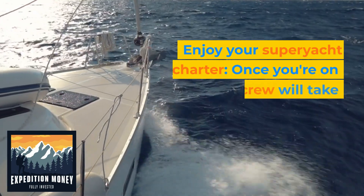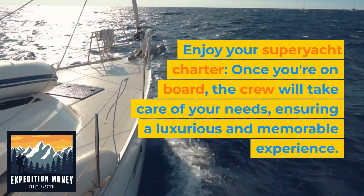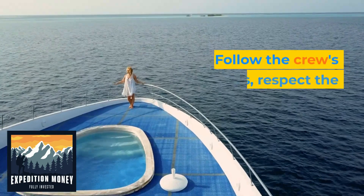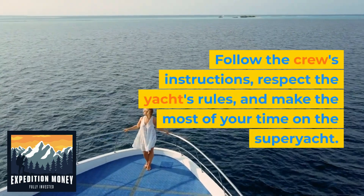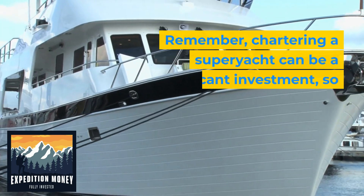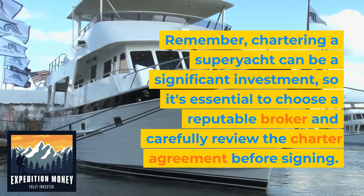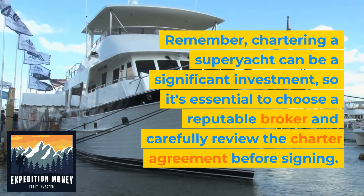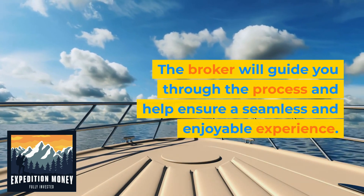8. Enjoy your superyacht charter. Once you're on board, the crew will take care of your needs, ensuring a luxurious and memorable experience. Follow the crew's instructions, respect the yacht's rules, and make the most of your time on the superyacht. Remember, chartering a superyacht can be a significant investment, so it's essential to choose a reputable broker and carefully review the charter agreement before signing. The broker will guide you through the process and help ensure a seamless and enjoyable experience.